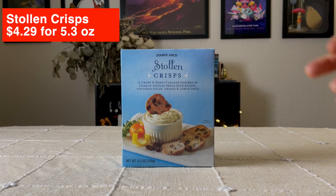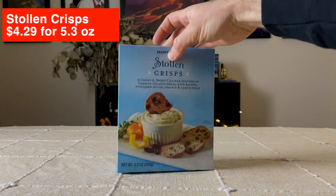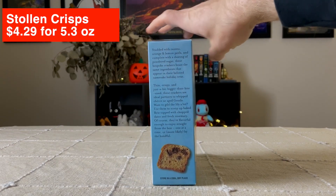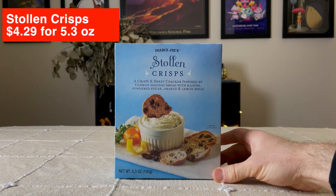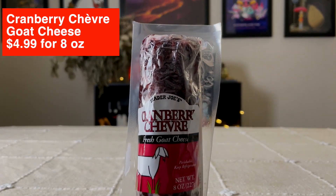The first item we're trying is Trader Joe's Stollen Crisp — a crispy and sweet cracker inspired by German holiday bread with raisins, powdered sugar, orange, and lemon peels. And we're trying it with the Trader Joe's Cranberry Goat Cheese.